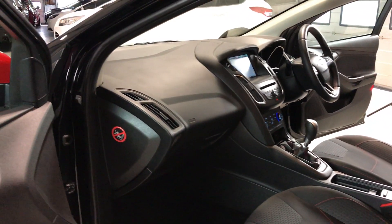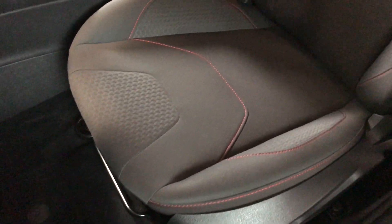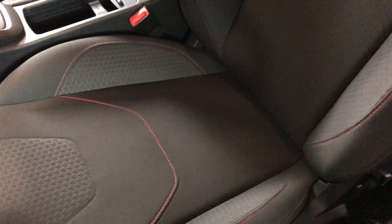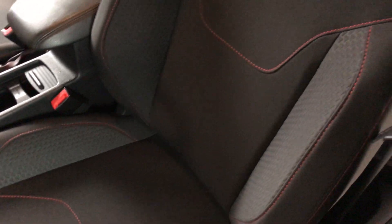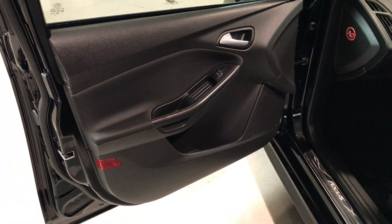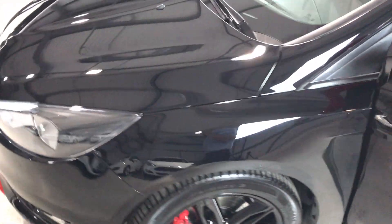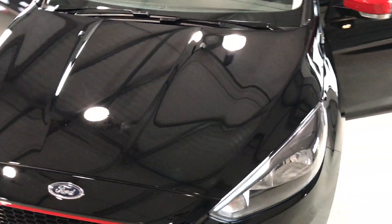Finally, looking across the dashboard from the passenger side — there are no marks on the dash. Seat bases and bolsters are all as they should be. There are no marks, no rips, no tears in any of the upholstery, and generally this is a very clean and well looked after vehicle. The passenger side door card again has no damage on there.